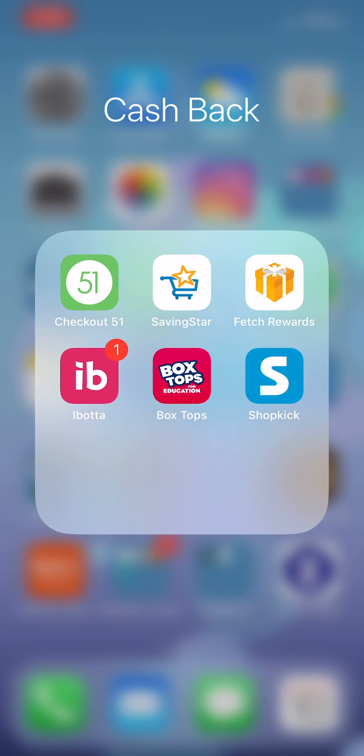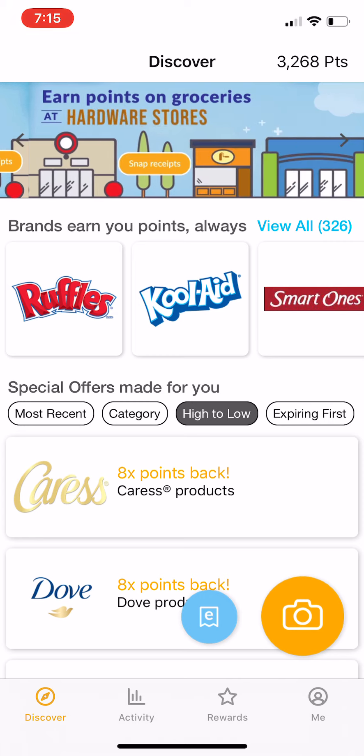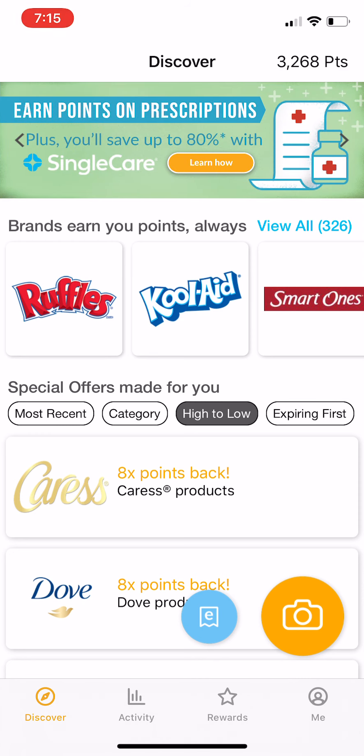I want to show you another cashback app that I use quite often, pretty much every time I go shopping. It's called Fetch Rewards. It's in the top right corner of my screen here and it looks like a little present. This is something I encourage you to download. I'm going to put a link in my YouTube video notes because if you use my referral link, you're going to get an automatic $2 in points the first time you snap your first receipt, which is pretty cool.